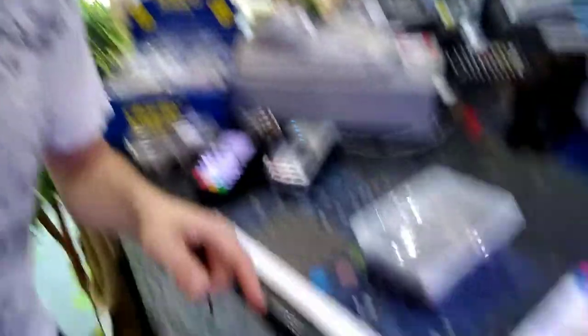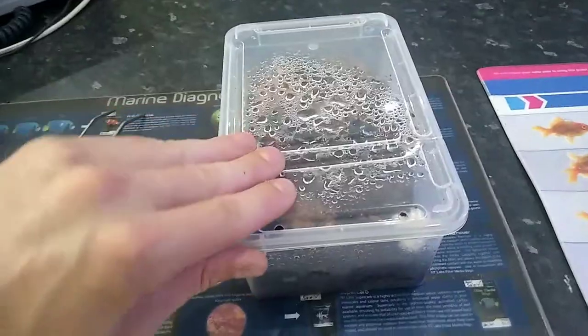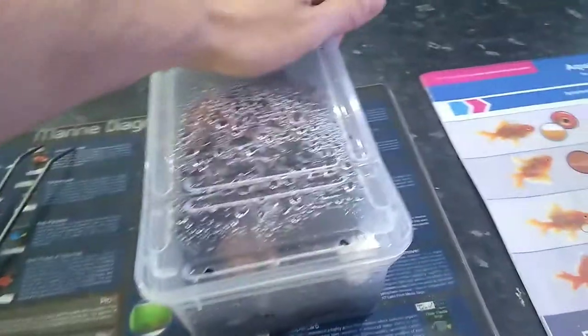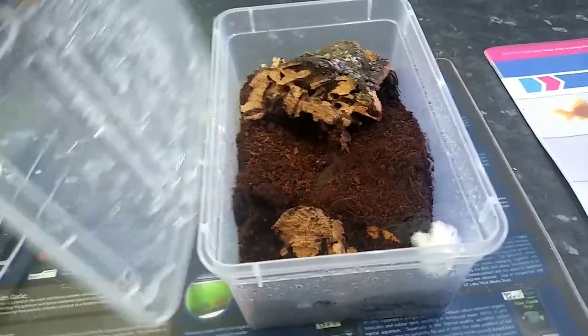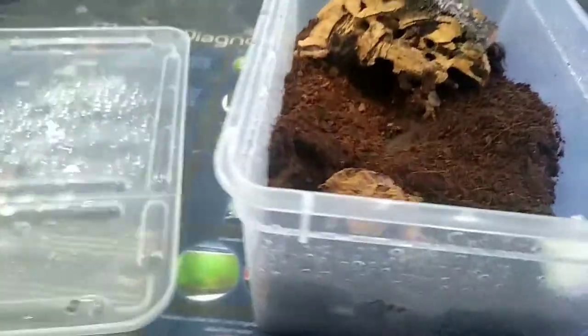We've got to check the little spider — the Brazilian red leg. She's shed, so we've got to get it out. Just good hygiene, basically — we get it out so it doesn't bother her or go funky or anything like that. I'll get that done while we're filming. I believe that's the shed.